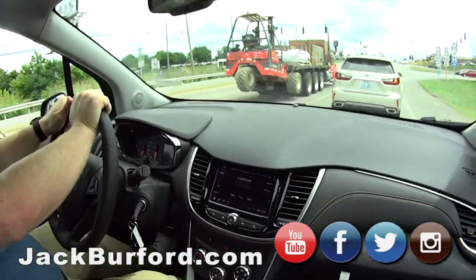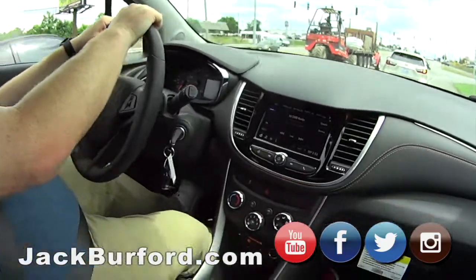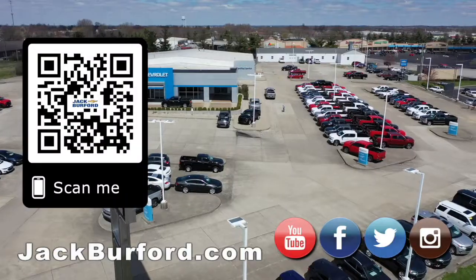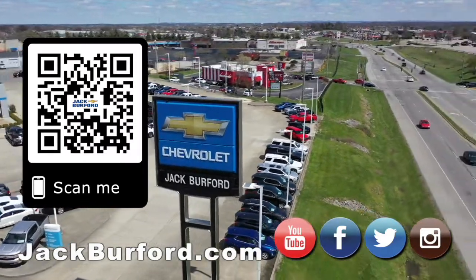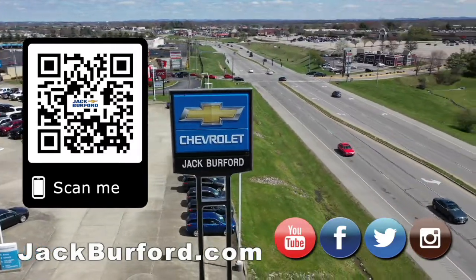Thanks, JJ. Thank you. Let's go get me a milkshake — Sonic's that way. Why would you buy a vehicle anywhere else? Make sure to visit us at JackBurford.com and subscribe to our YouTube channel.